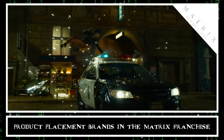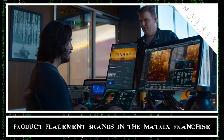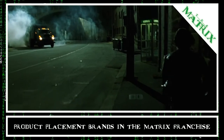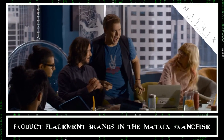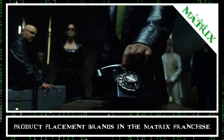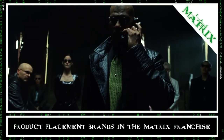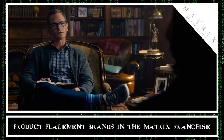The Matrix Resurrections is out and Concave Brand Tracking combed through the fourth Matrix film to analyze how its product placement compares to its predecessors. We recorded every brand that appeared, how long it was on screen and how visibly. This allowed us to compare Resurrections to its three predecessors, released in 1999 and 2003. This data also tells us which brands were the biggest winners from Matrix 4.